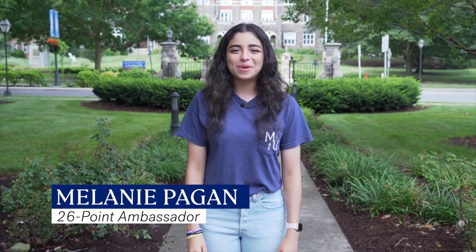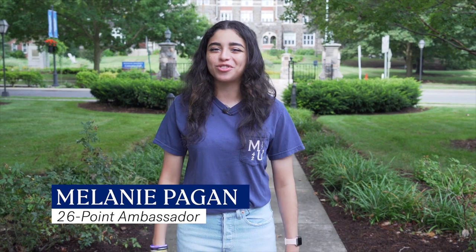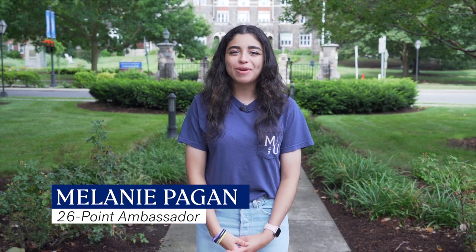Hey future hounds, I'm Melanie Pagan, a 26-point ambassador at Moravian University and your tour guide for today. I can't wait to show you around our beautiful campus located right here in Bethlehem, Pennsylvania. Let's get started.